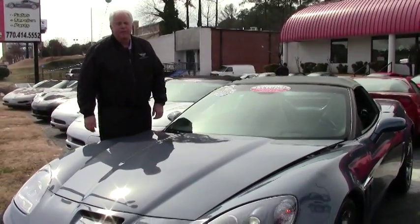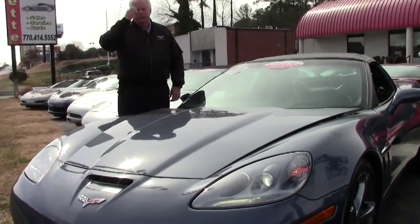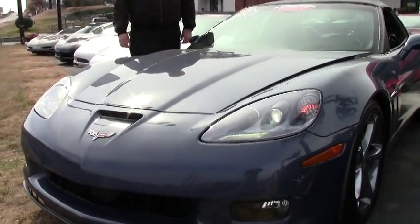Hi, this is Rick Engel. I'm with Buy A Vet. Today I'm showing you a 2011 Grand Sport, the supersonic blue with the gray interior.